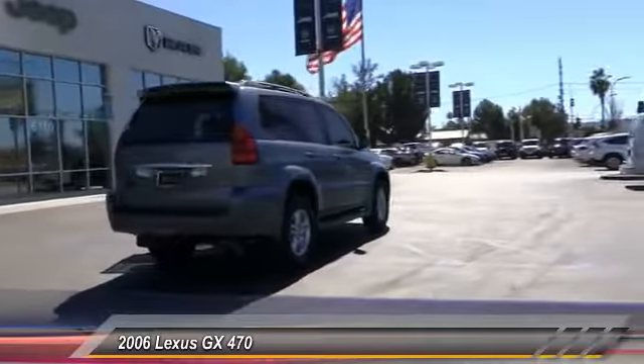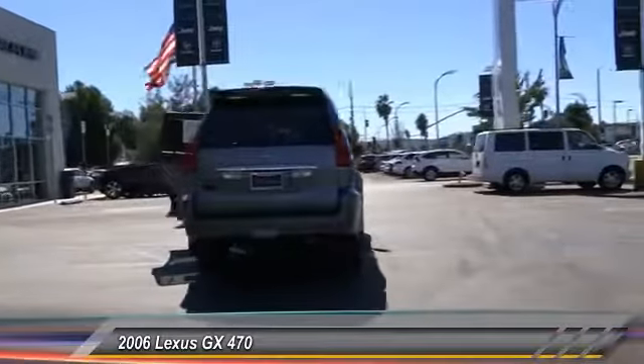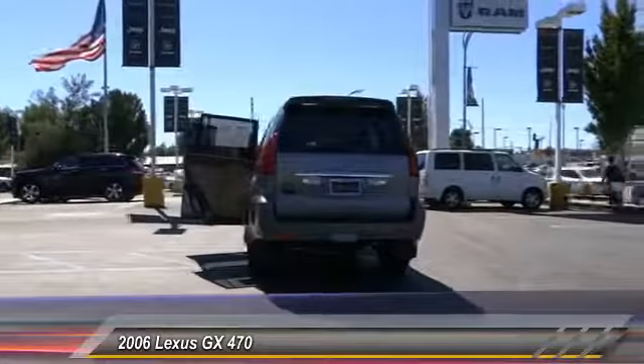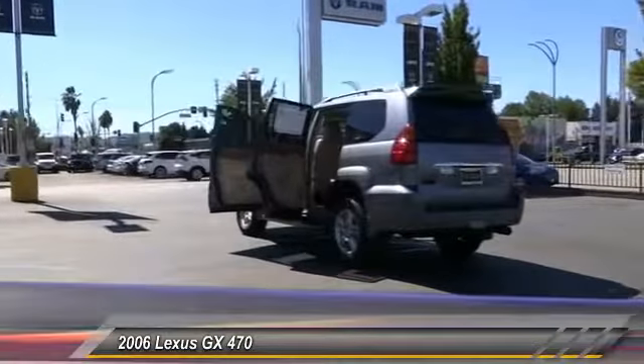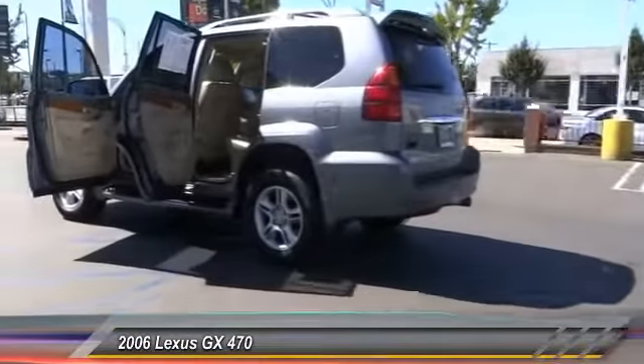Here are some of this vehicle's great options: navigation system, traction control, backup camera, power steering, alloy wheels, air conditioning front, HomeLink garage door opener, cruise control, automatic stability control, and climate control.